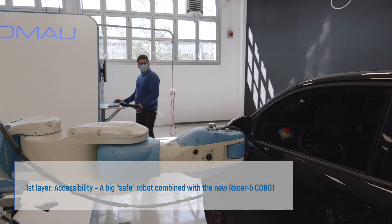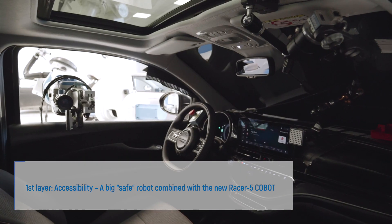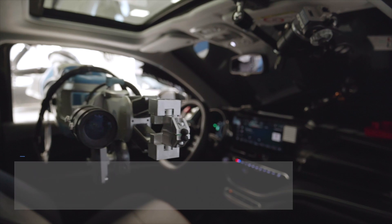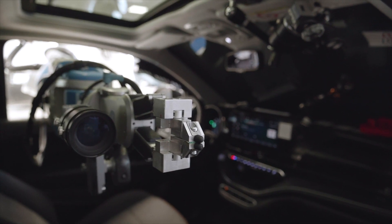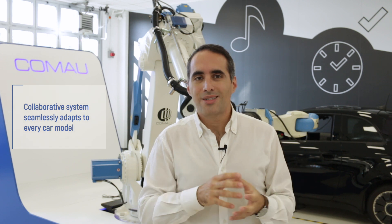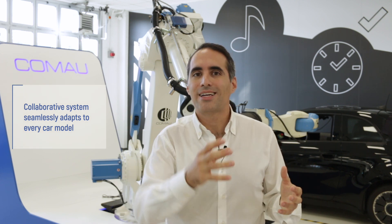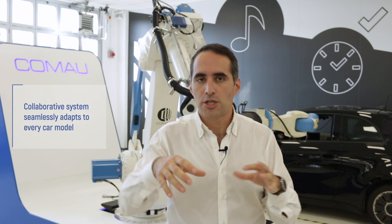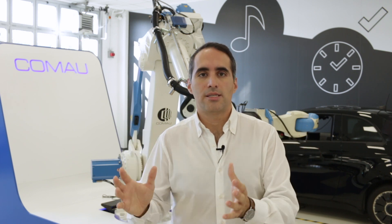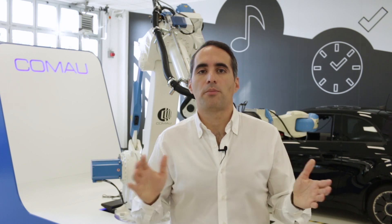The safe robot is the large one — it permits us to locate the smaller robot wherever we want in space, entering each kind of car through the window. The other one is a collaborative robot that can move with very high dexterity inside the vehicle, touching all the different positions, while also allowing the customer to sit inside the vehicle, because as soon as it detects contact, everything stops.